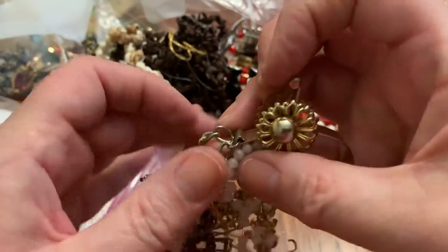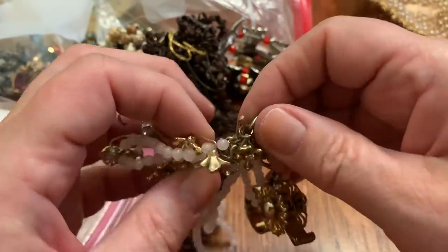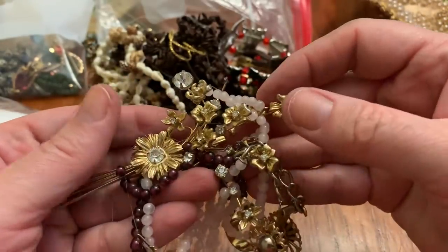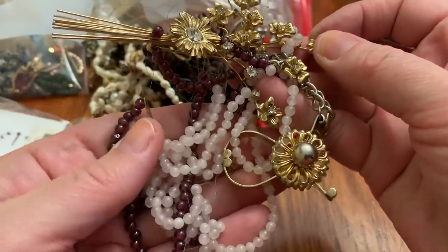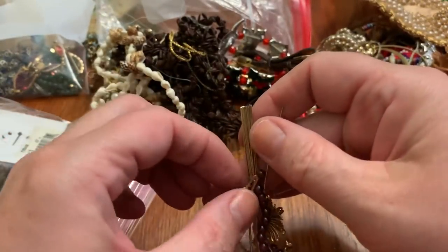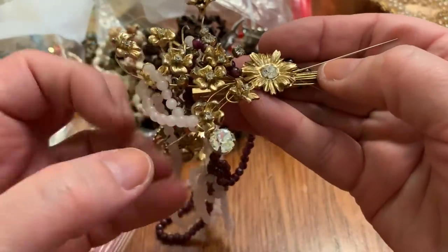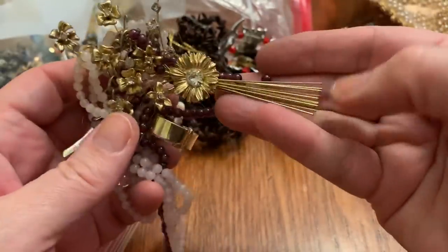There's a mitten or glove clip in here. Oh my goodness, I really want to get this untangled. There's a big brooch in here, and I think this necklace is broken. Nevertheless, I would like to get it untangled so we could see what this brooch looks like. There, that's very nice.